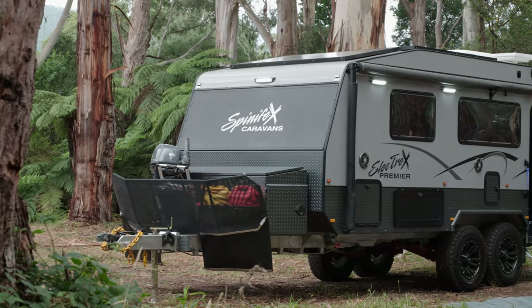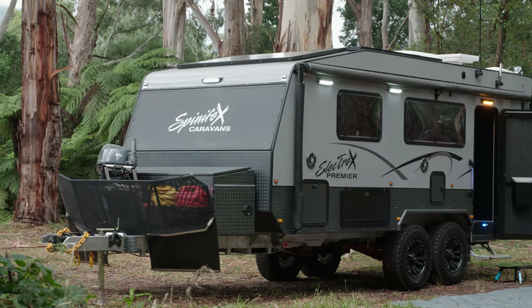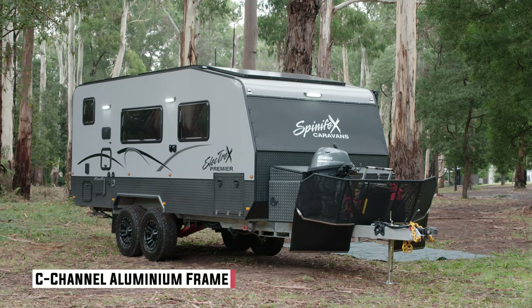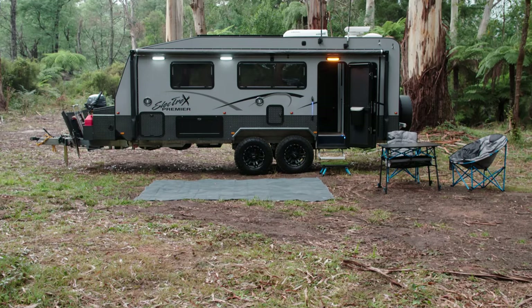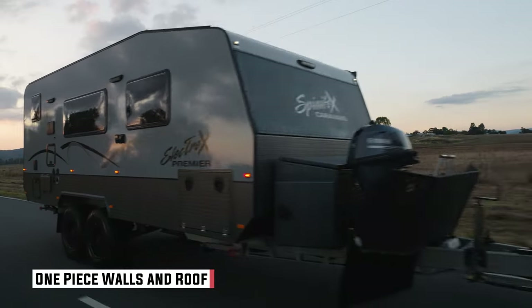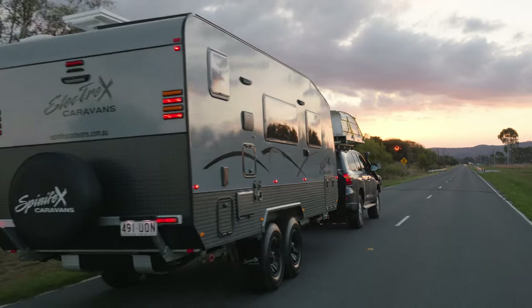If you were to take a pub quiz on who makes the best vans in Australia, Spinifex would be very near the top. They do not cut corners when it comes to build construction. This one uses a C-channel alloy frame which is both glued and riveted, allowing for a small amount of flex — important in a van. The sides are clad with a four-millimetre one-piece skin, meaning fewer joins, less maintenance, and less servicing.